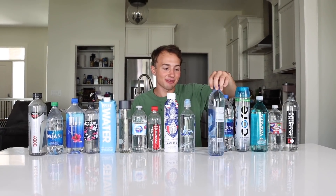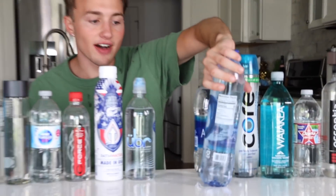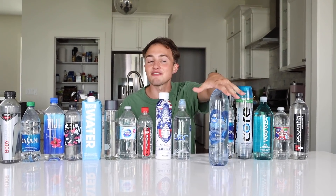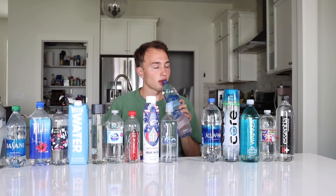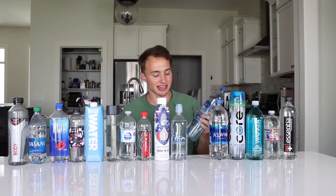Now we're going in with Great Value water — we had to get one half-brand. This is Great Value alkaline water, 9.5 pH or higher. I feel like in five years you're going to go to the gas station and people are going to say 20 pH. All high pH water tastes the same — it tastes the same as Body Armor. There are categories for this stuff, it's crazy.